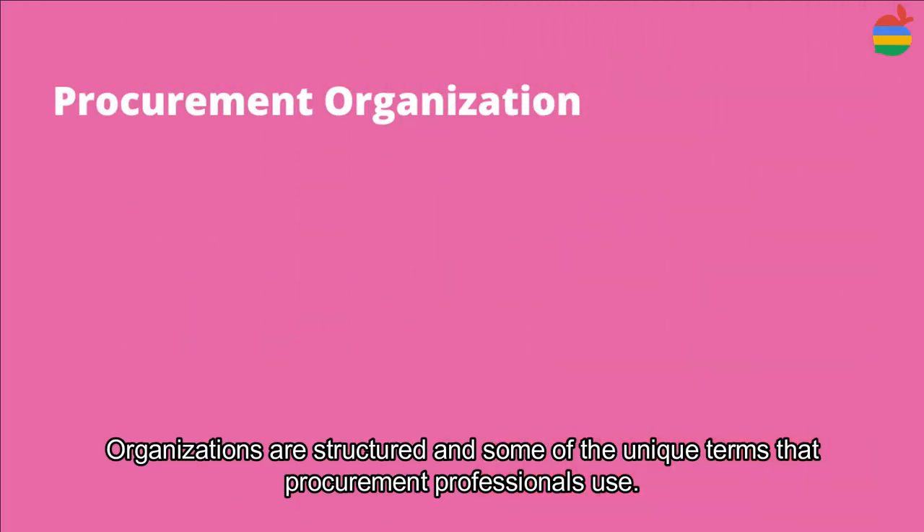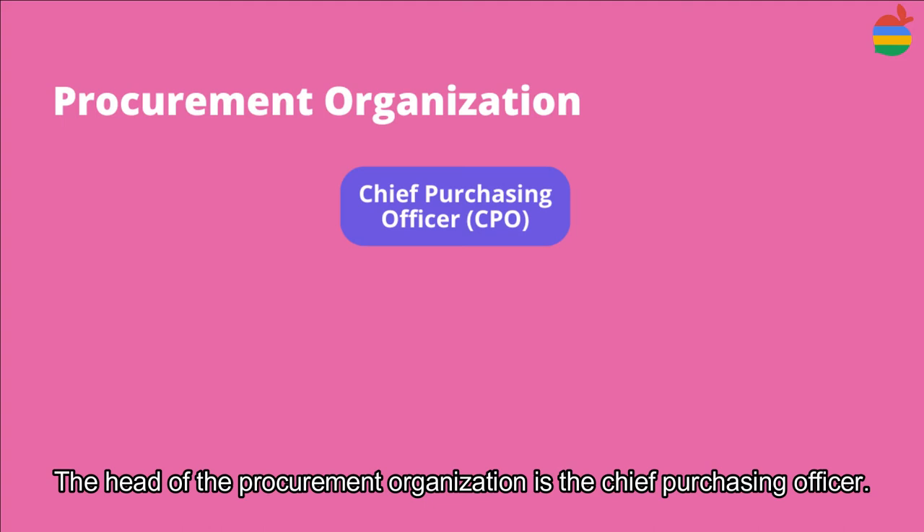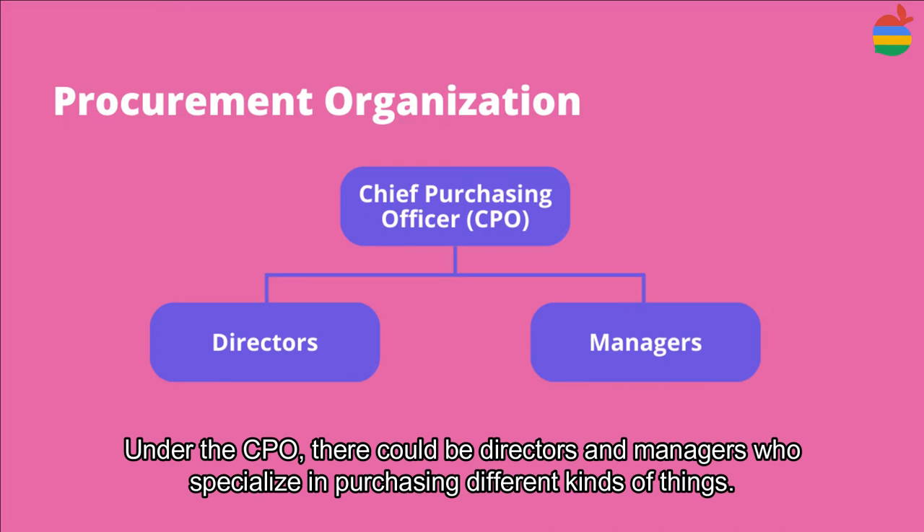Organizations are structured, and some of the unique terms that procurement professionals use: the head of the procurement organization is the Chief Purchasing Officer. Under the CPO, there could be directors and managers who specialize in purchasing different kinds of things.